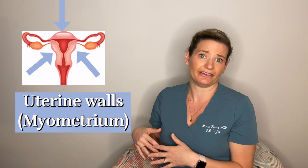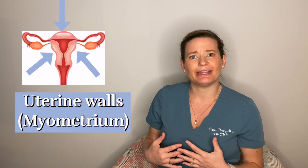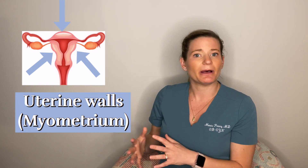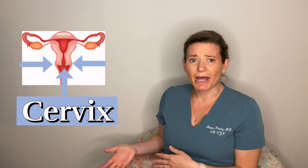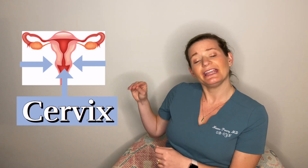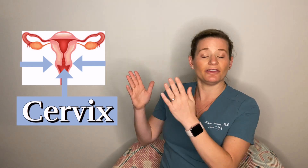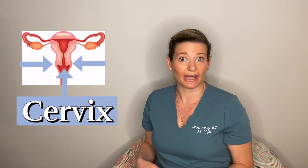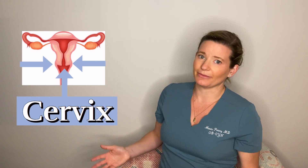The walls of the uterus are actually made of muscle, but not the same kind of muscle like our biceps — that's called skeletal muscle. The type of muscle the uterus is made of is called smooth muscle. Smooth muscle isn't under our mind control; we can't tell our uterus to contract. It's controlled by different hormones and chemical messengers in our body. And at the bottom of the uterus is the cervix — the stop cock of the uterus. The inside of the cervix is where the baby is during pregnancy, and the outside is accessible via the vagina. Your doctor can examine it; that's how we give pap smears.